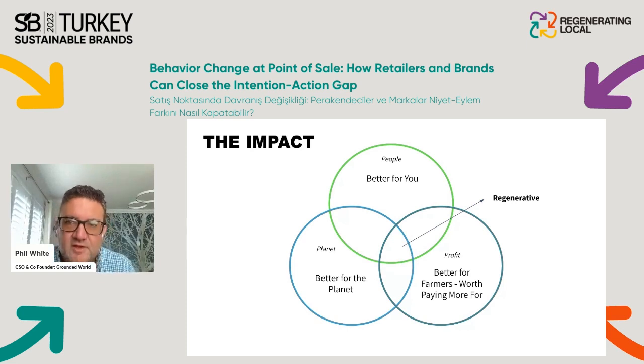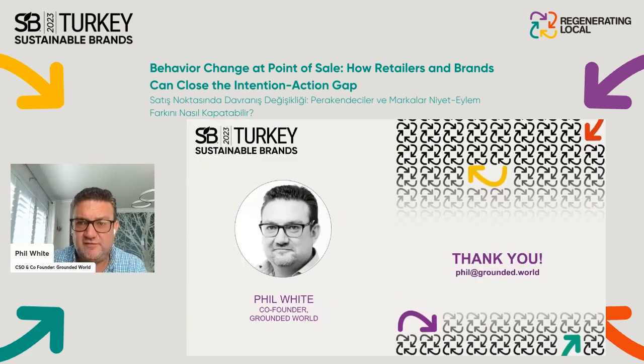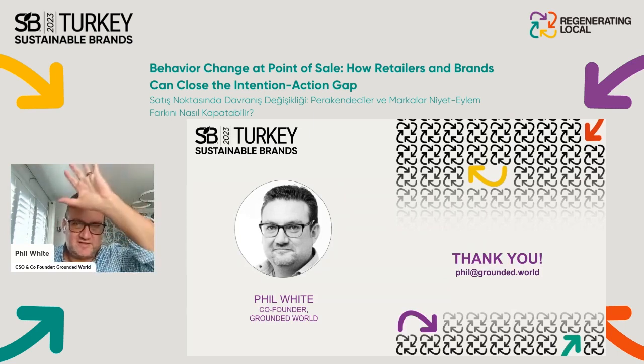Thanks for listening. This is Retail Activation for Good. If you want to know more, please drop me a line — I'm very happy to share the toolkit and walk you through the one-day workshop or design sprint that accompanies this series, to get you to an activation platform and commercial selling story in just one day.